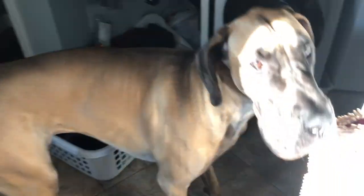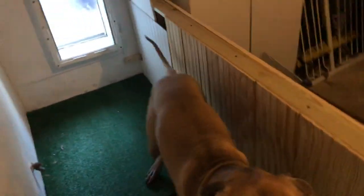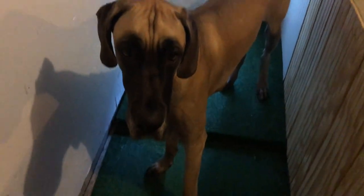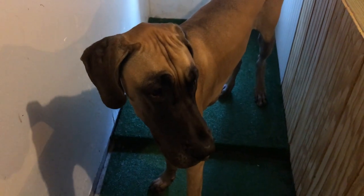So you want to go outside, Finn? Let's go outside this way. Go ahead, Finn — go outside. He's stubborn. Great Dane stubbornness. It's morning. I've never had dogs that didn't have to go to the bathroom in the morning, but they will wait.